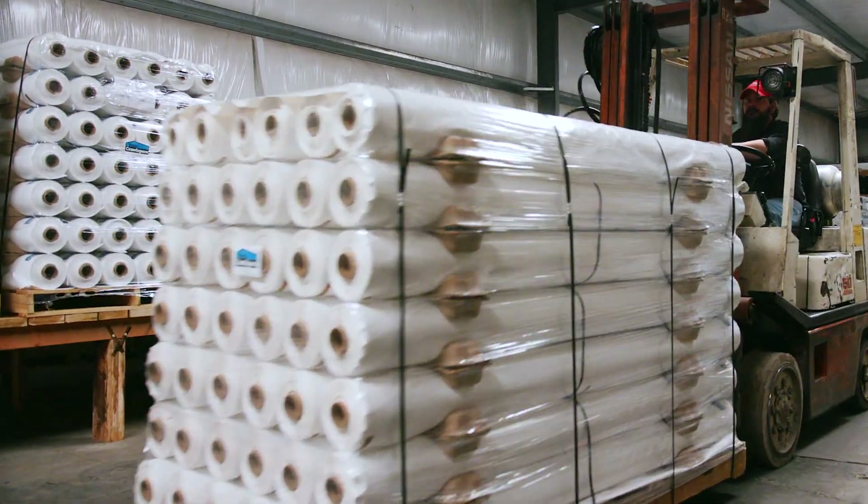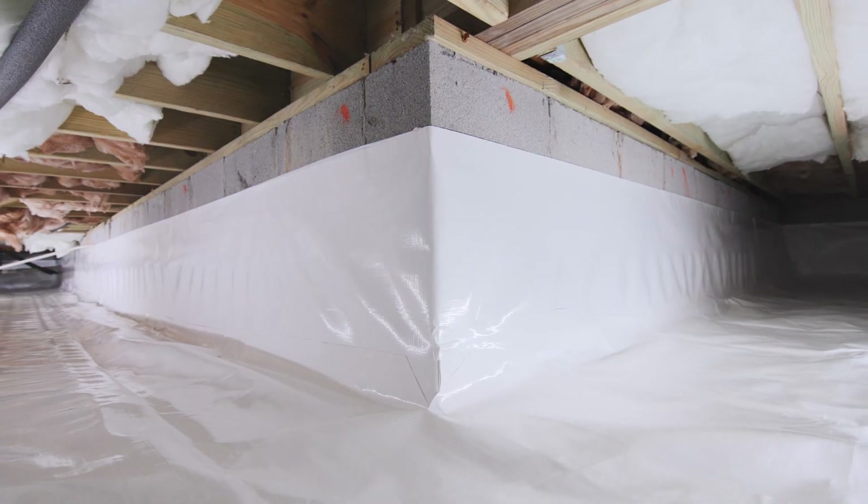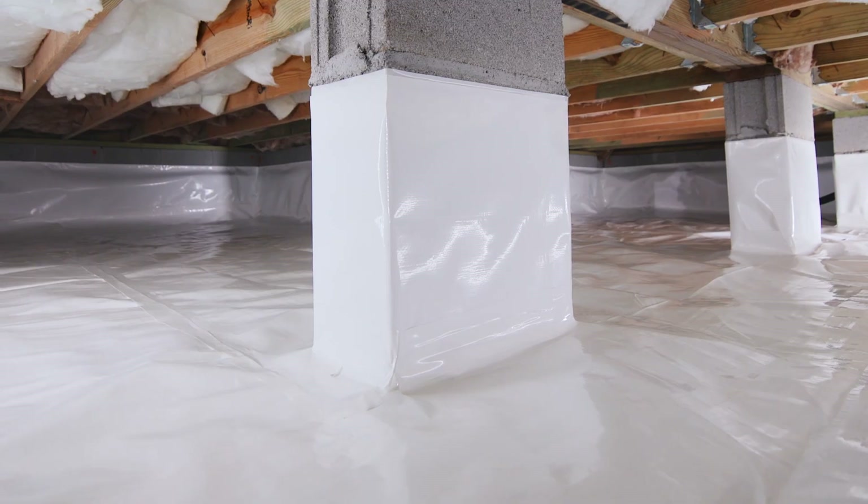The YCS Hybrid Vapor Barrier has a zero perm rating. It's very slick, shiny, and glossy, and it's guaranteed to never off-gas or emit any kind of undesirable odors. When we go into crawl spaces that do have odor problems, we've had really good results with the Hybrid Liner.